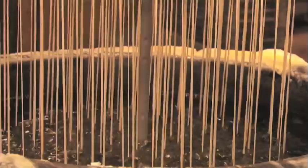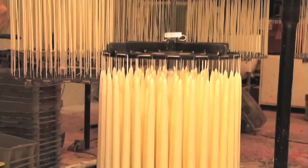Stringing the wicks on a rack, they rack 84 candles at one time. They then dip the rack, lowering it in slowly and lifting it out about 28 times to achieve a seven-eighths inch diameter, which is the standard taper.